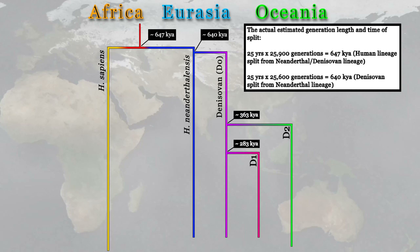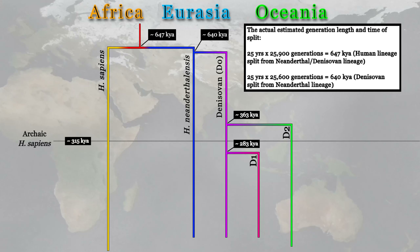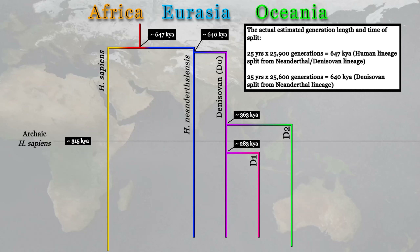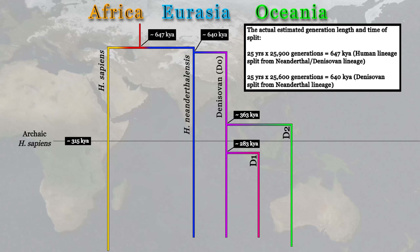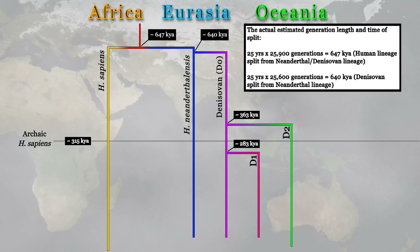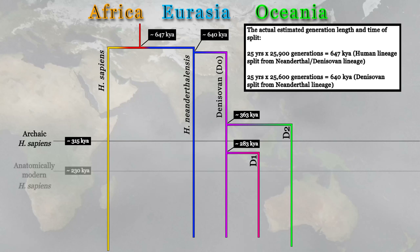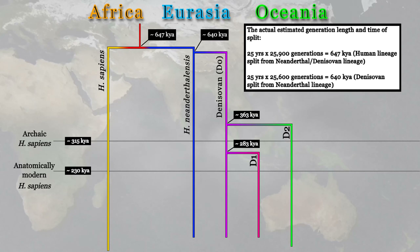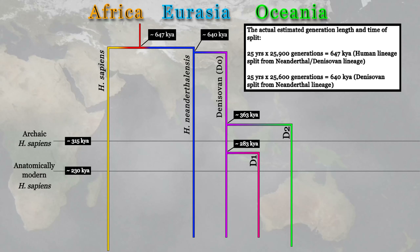It's worth noting that the evidence for our own species only goes back about 315,000 years, and we don't even consider that anatomically modern — we refer to it as archaic Homo sapiens. But if D2 split from the original Denisovan population 363,000 years ago, are we still confident saying D0 and D2 are the same species? And D1 split more recently at 283,000 years ago, while anatomically modern humans was recently pushed back to only 230,000 years ago. Yet D1 split from D0 at 283,000 years ago. If our own species can't be contained within 230,000 years, should we assume these three Denisovan populations are the same species?